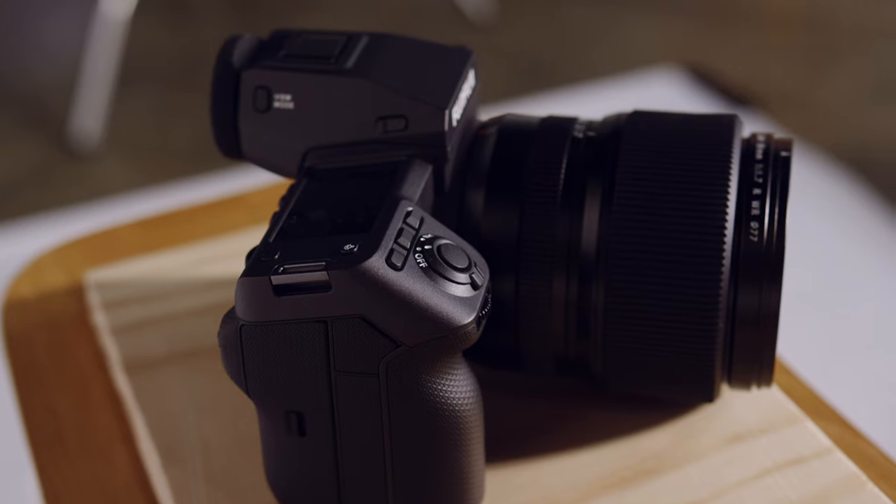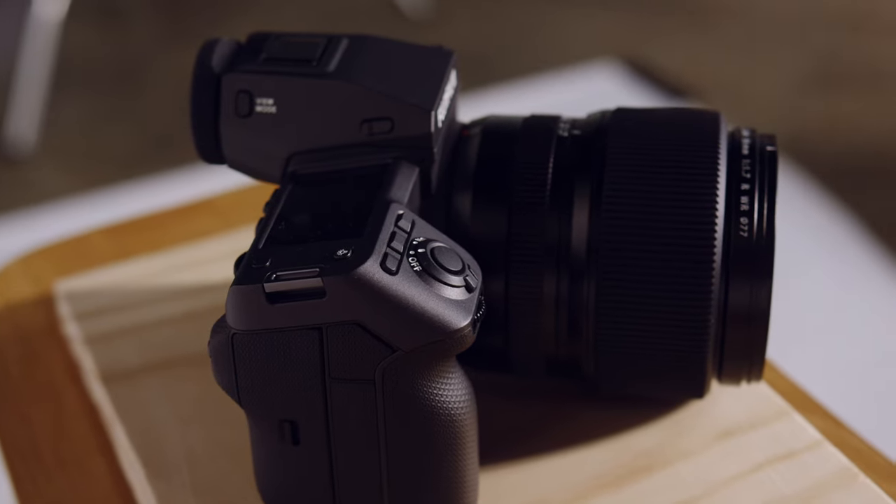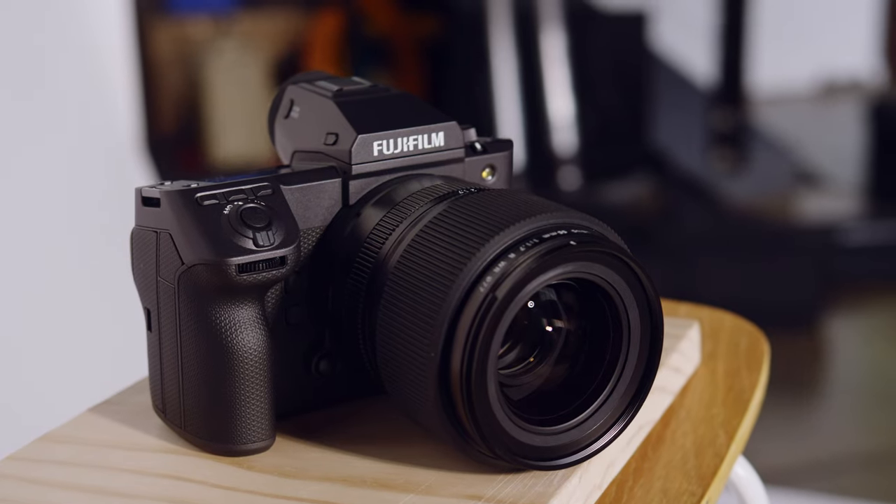Near the shutter button are three quick buttons that are completely programmable. You can set them to things like white balance, eye and face tracking, animal or subject auto tracking, ISO — whatever you want — and they're right there near the trigger and where you would adjust your shutter or your control dial.